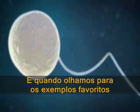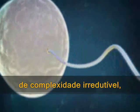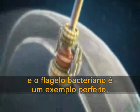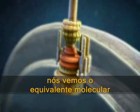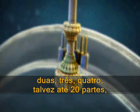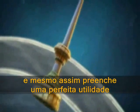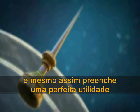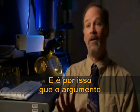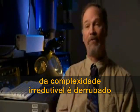And when we look at the favorite examples for irreducible complexity, and the bacterial flagellum is a perfect example, we find the molecular equivalent of my tie clip — we see parts of the machine missing two, three, four, maybe even 20 parts, but still fulfilling a perfectly good purpose that could be favored by evolution. And that's why the irreducible complexity argument falls apart.